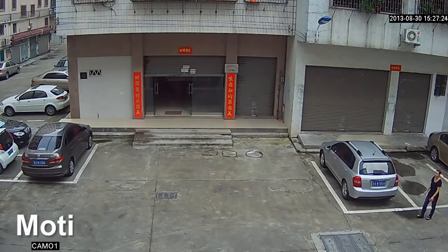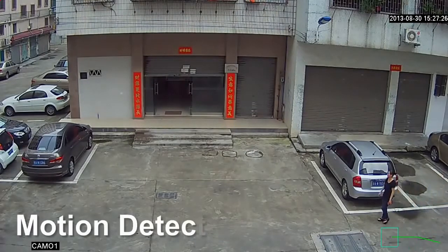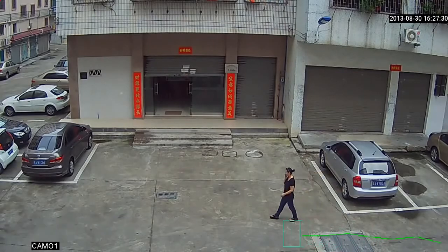With motion detection, it can trigger recording, FTP upload, and email alarm, which enables effective recording and playback.